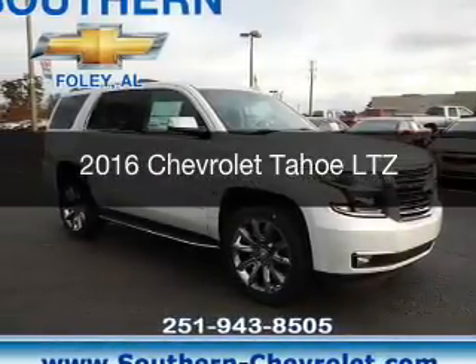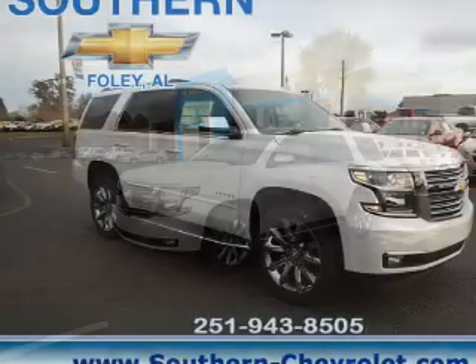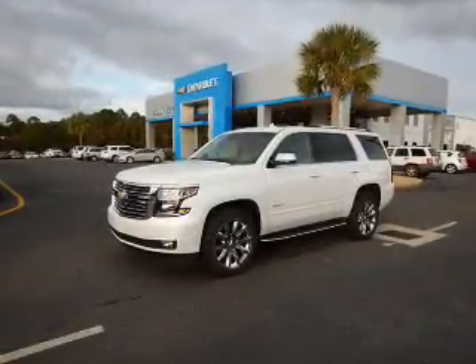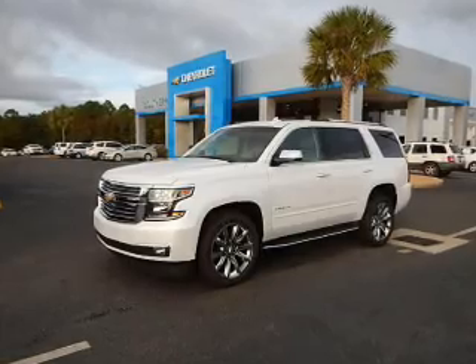This is a new 2016 Chevrolet Tahoe. It's powered by rear-wheel drive, a 5.3-liter, 8-cylinder engine, and a 6-speed automatic transmission.